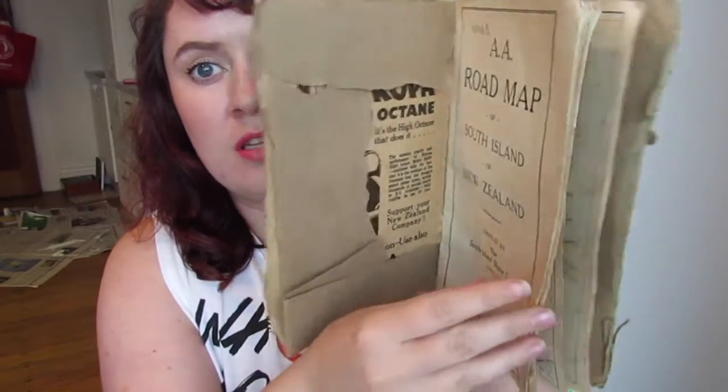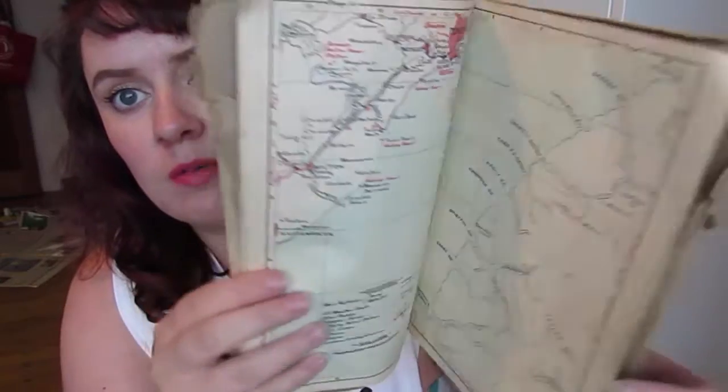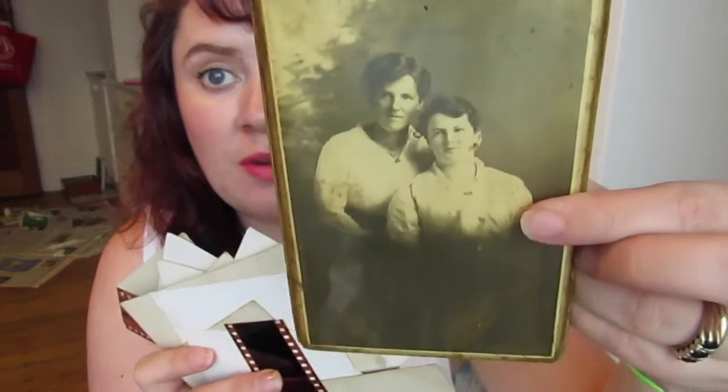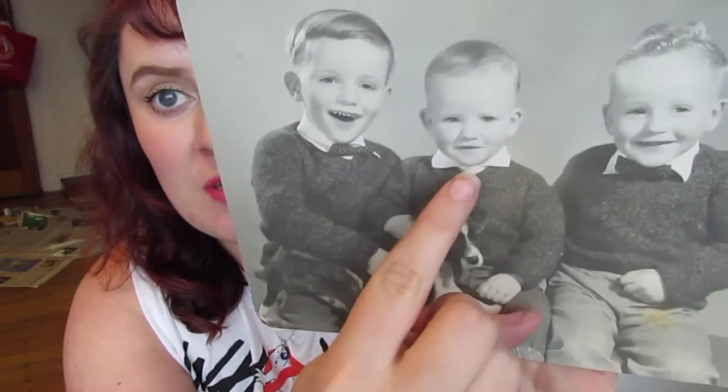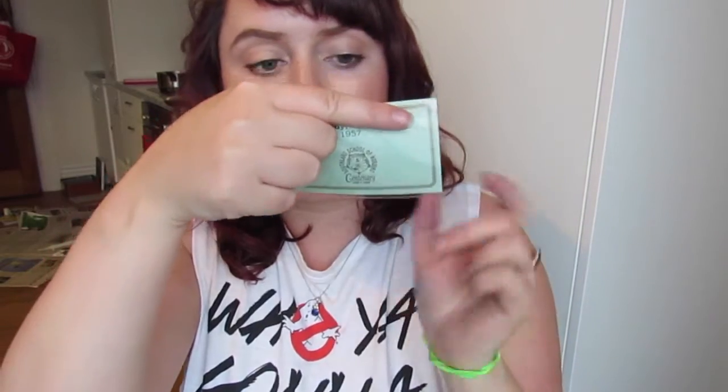I found this old AA roadmaps book in there which is really cool — it's got heaps of old Southland, New Zealand maps. There are lots and lots of old photos; some of them are of my stepdad, and some he has absolutely no idea who's in. This is my stepdad here in the middle — it's cute.